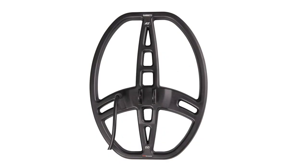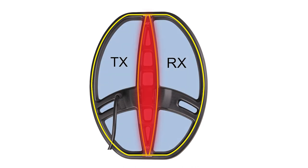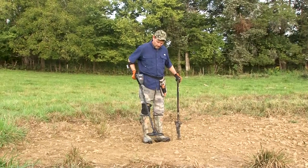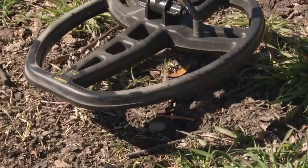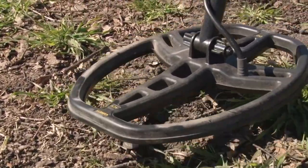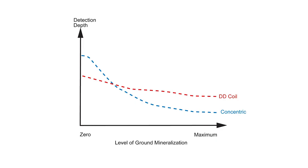DD or double D configuration coils have both TX and RX coil windings in the shape of a D, with the positive detection field running beneath the overlapping center section from front to back. The remaining portion of the coil actually produces negative, or canceling, detection fields, making a DD coil more stable over heavily mineralized ground. Many users find that a DD coil, with its narrow detection field, offers advantages in separating adjacent targets at a target-rich hunt site. These graphics illustrate the different detection fields of a DD coil versus a concentric coil. The concentric coil offers deeper detection depth in non-mineralized soil, but the DD coil's performance becomes superior as the level of ground mineralization increases.